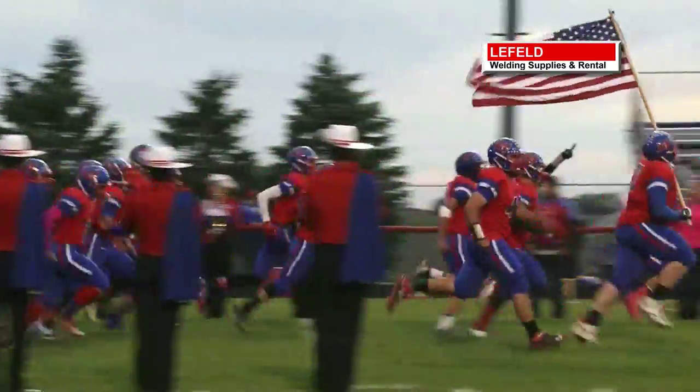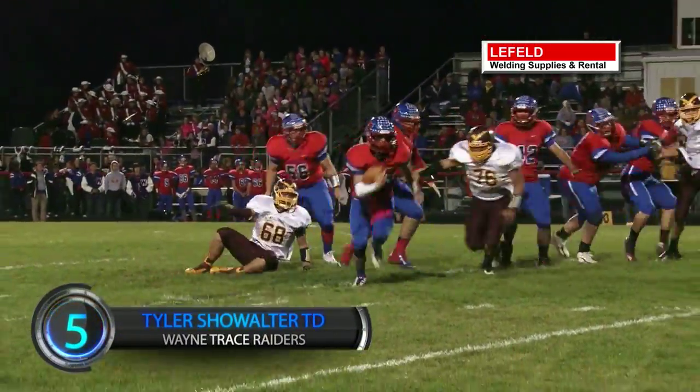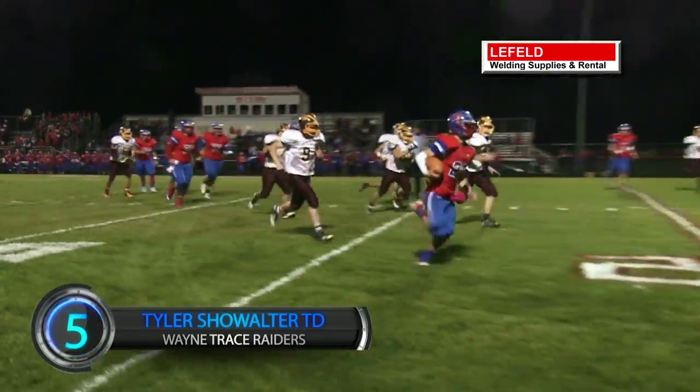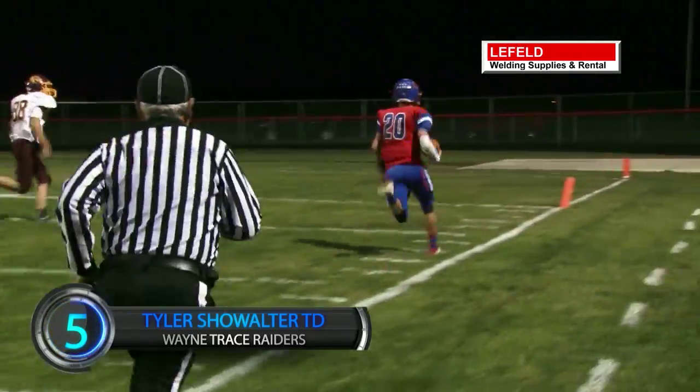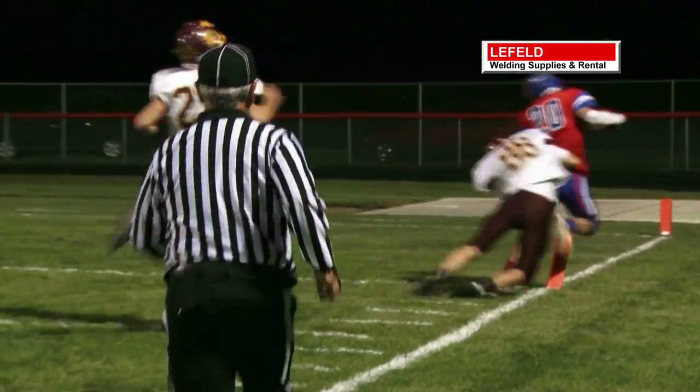Wayne Trace's Raiders taking the field against Edgerton to kick off this week's Top 5. It's the Raider quarterback Tyler Showalter doing what he does best, scrambling from pressure, picks up a hefty block and tightropes his way to the pylon. 33-yard touchdown. Wayne Trace wins this GMC matchup.